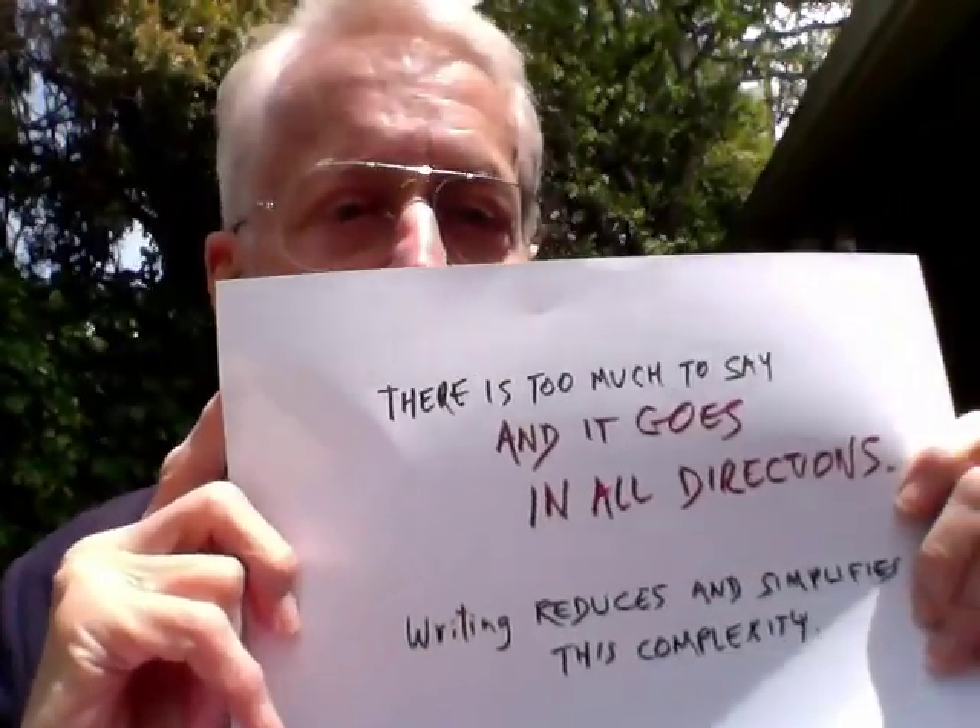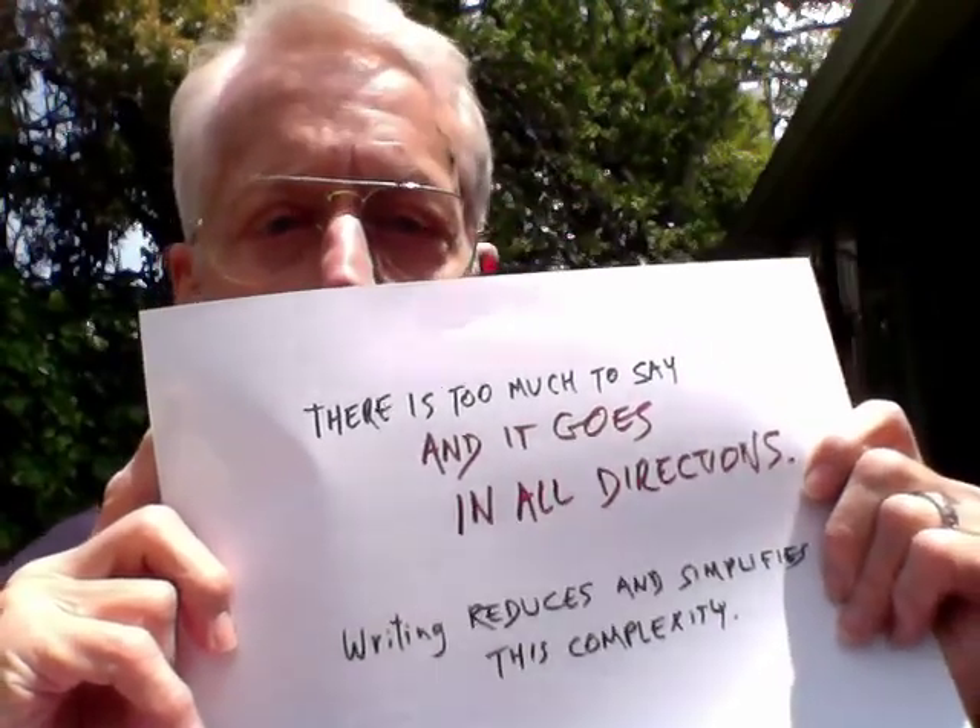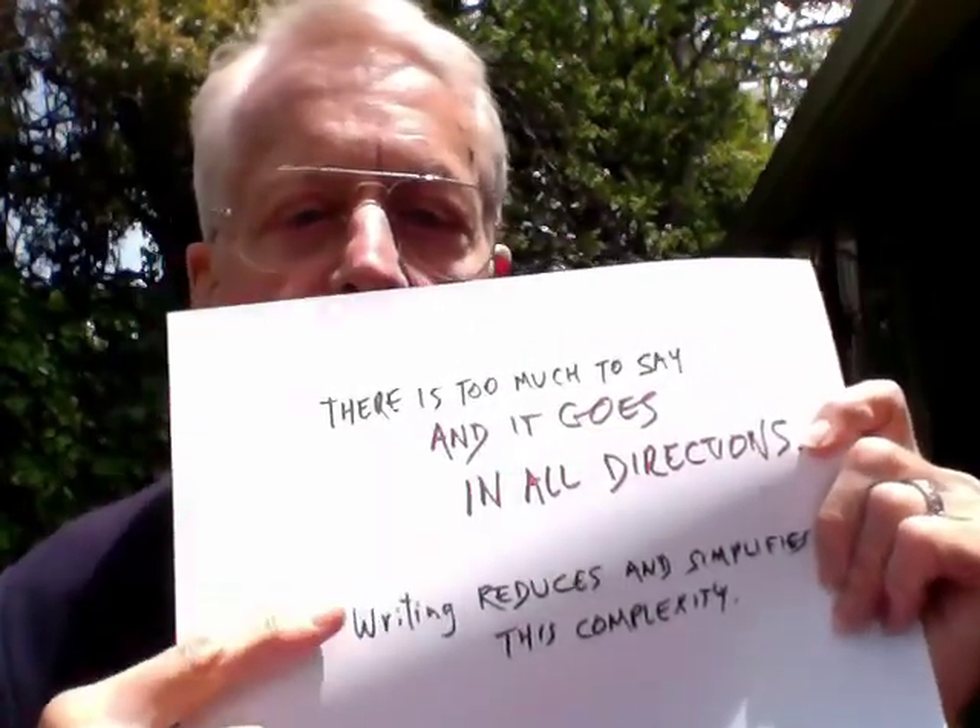This is true in any subject. Writing is the process of reducing and simplifying the complexity. Deciding what to say is hard, and that's an ongoing process as you write — deciding where to put it and what to put in.